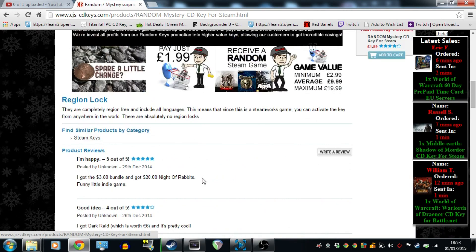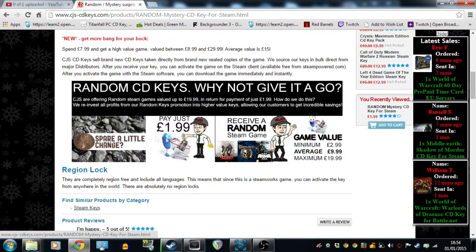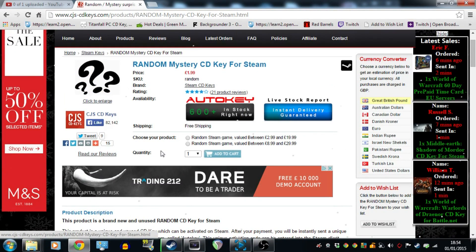It literally is going to be a random game. What it says is that if you spend £1.99, the minimum value of the game is going to be £2.99, so either way you're going to be getting something worth more than what you paid for. It's going to average £9.99. But if you spend £7.99, it's going to average between £8.99 and £29.99 with the average value of £15. For this purpose, and the fact that I don't want to spend too much, I'm going to be using the £1.99 option.